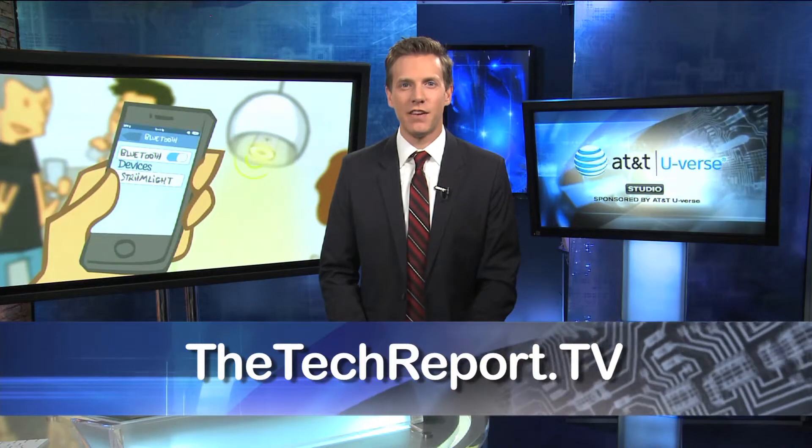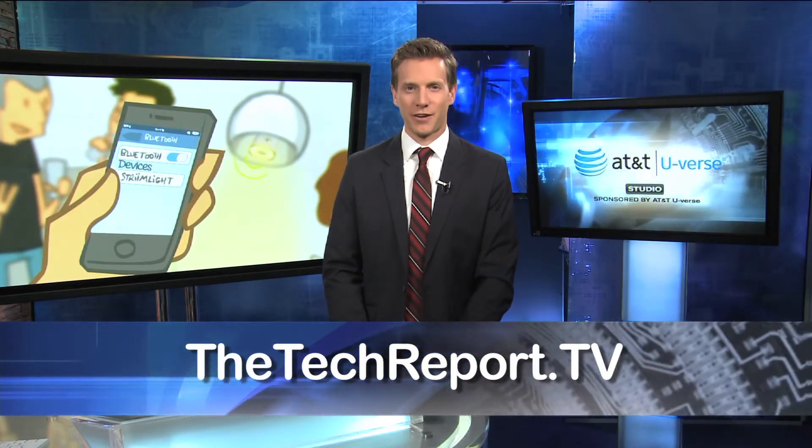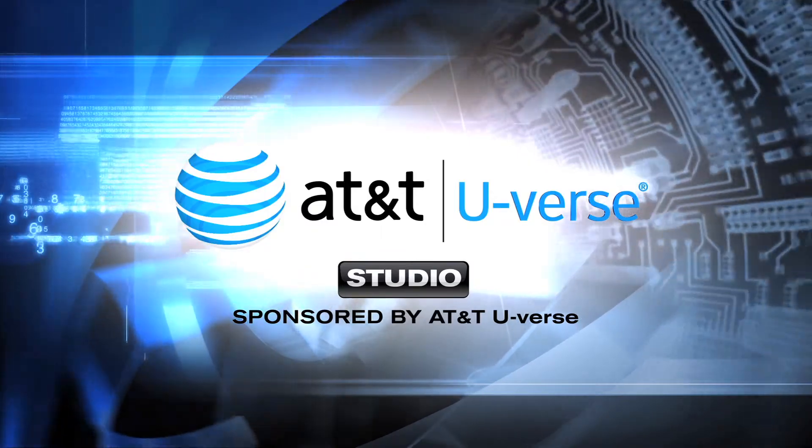If you'd like to learn more about these unique Bluetooth speakers, just go to the website: thetechreport.tv. While you're there, why not tweet or Facebook me and tell me which one's your favorite. I'm Rich DeMuro, and that's your tech report.